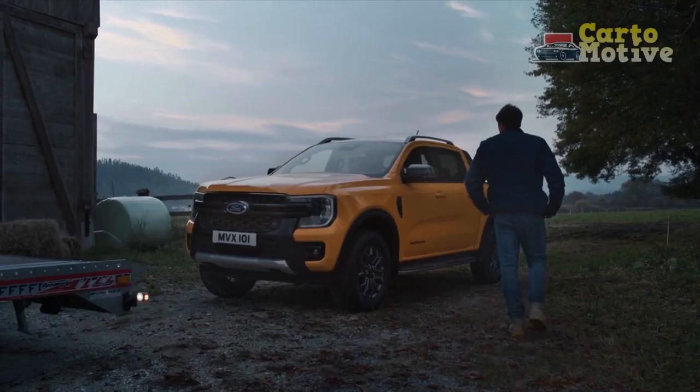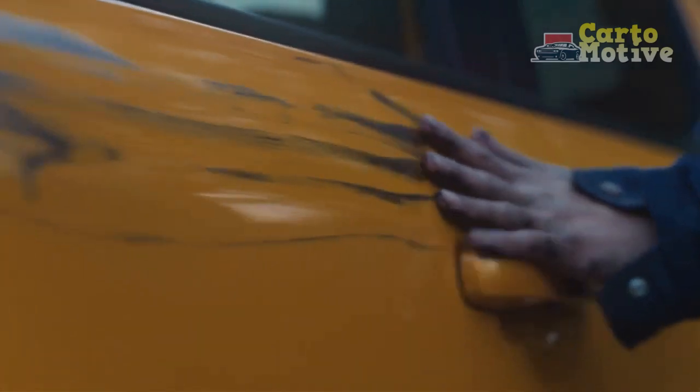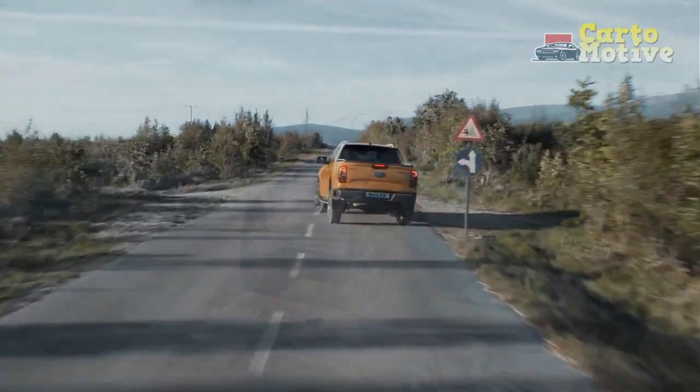The 2023 Ford Ranger continues to fight for top honors in America's midsize truck market among competitors like the Toyota Tacoma, Nissan Frontier, and Chevrolet Colorado.